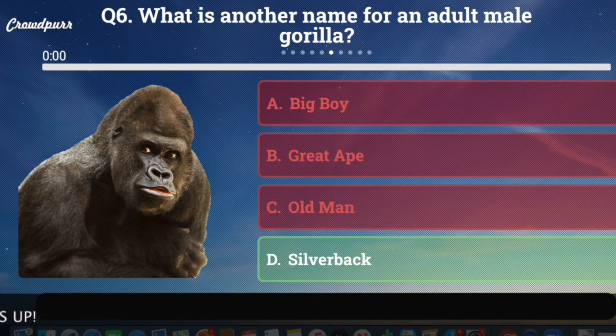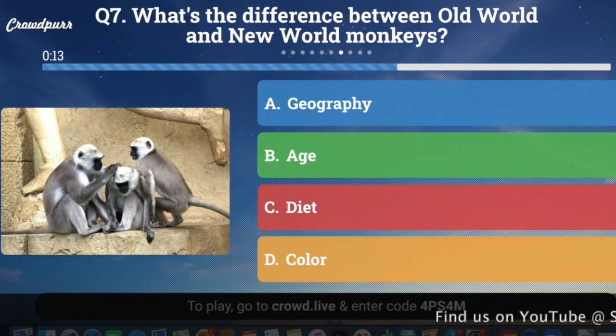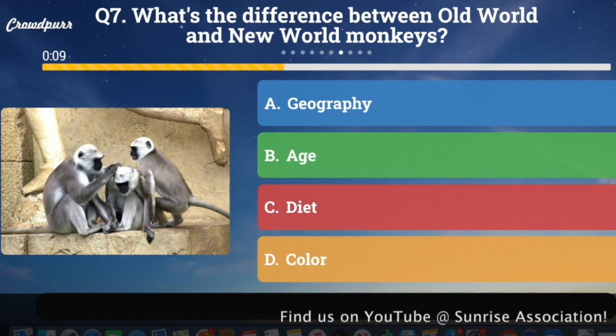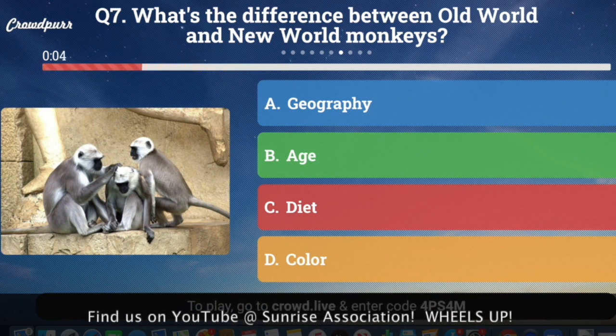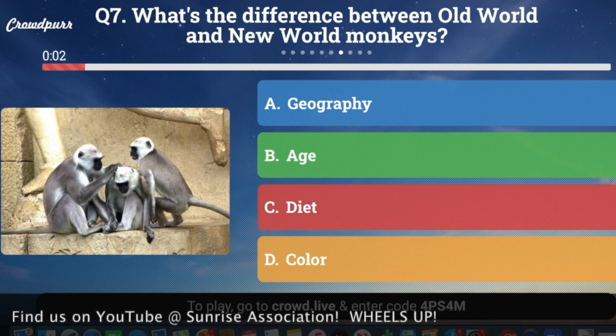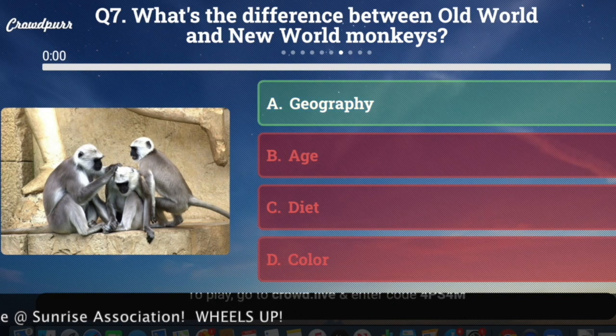Question number seven: What's the difference between an Old World and a New World monkey? Is it A, geography; B, age; C, diet; or D, color? Monkeys are classified as either Old World or New World, and that classification is based on A, geography.